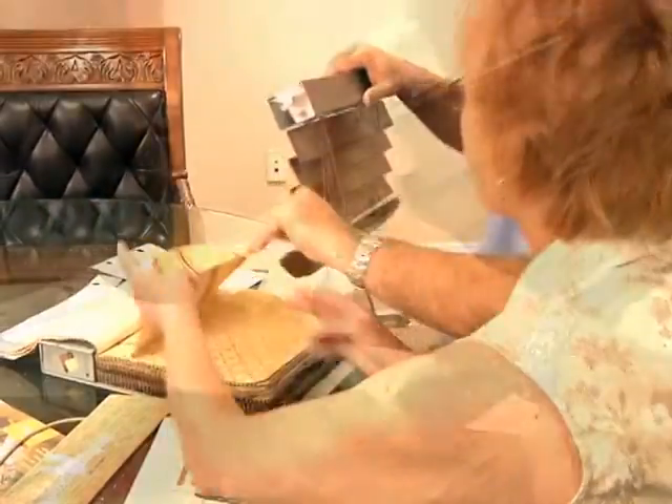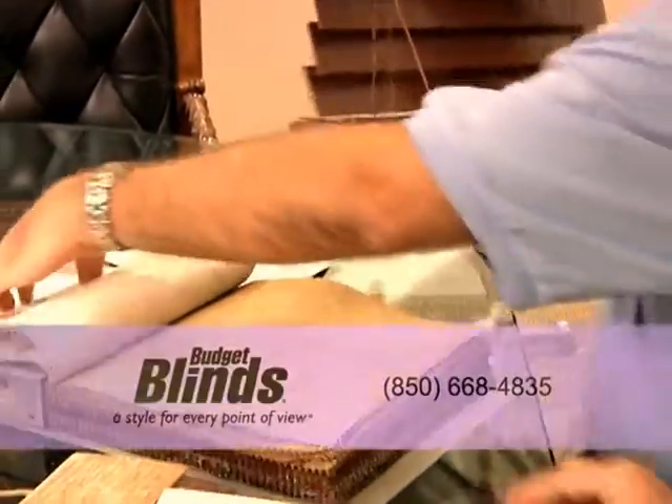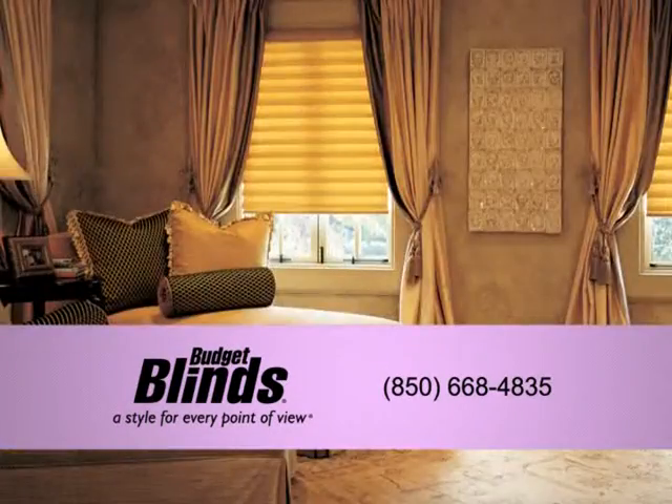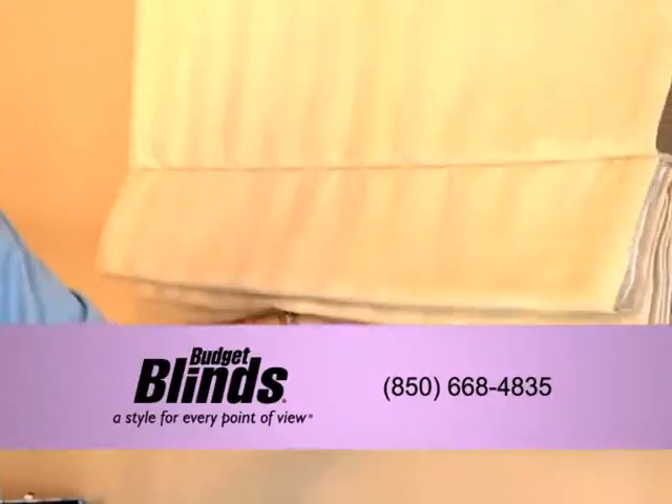Take the guesswork out of your decision making with the in-home shopping experience of Budget Blinds. From wood blinds and shutters to motorized shadings and beautiful drapery, Budget Blinds has all there is to offer in custom window treatments.